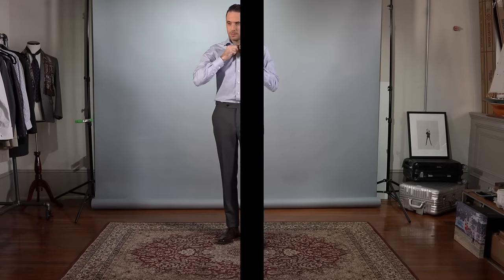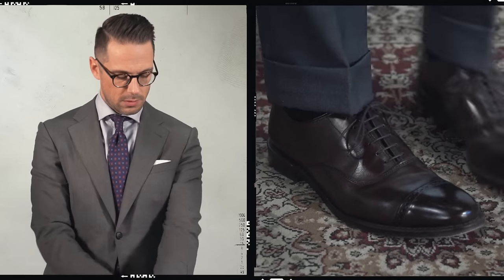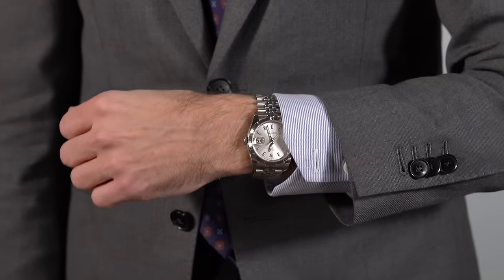A charcoal gray suit is the perfect business suit. For this look, I chose a blue micro-stripe shirt from Michael Andrews Bespoke and paired it with our classic matte tie. For the shoes, I chose a brown cap toe oxford from Allen Edmonds — this is the Fifth Avenue. The dark brown pairs really well with the blues in the shirt and the tie. A classic white pocket square with my Rolex Datejust are the perfect finishing touches.